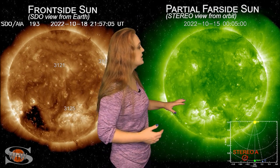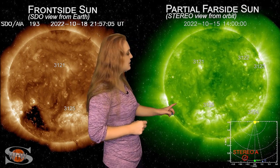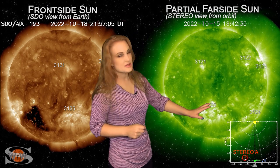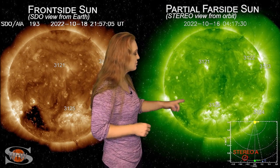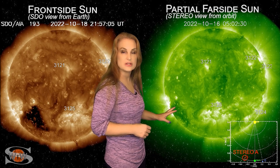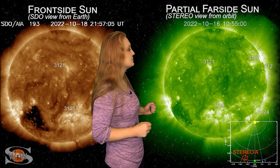As we take a look at our far-side sun — this is Stereo A, looking at the sun just a little bit from the side — you can see region 3125 as it rotates to the sun's west limb in Stereo's view, and just behind it you can see that big coronal hole. That's the coronal hole that's going to be giving us a show in about four or five days from the fast solar wind.